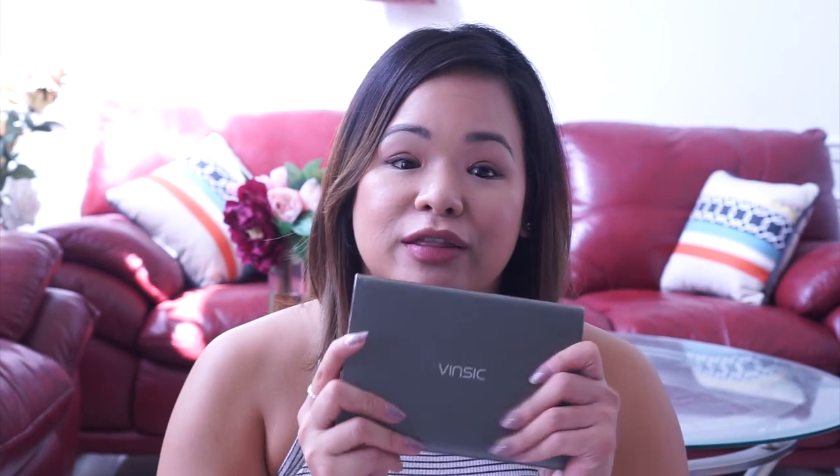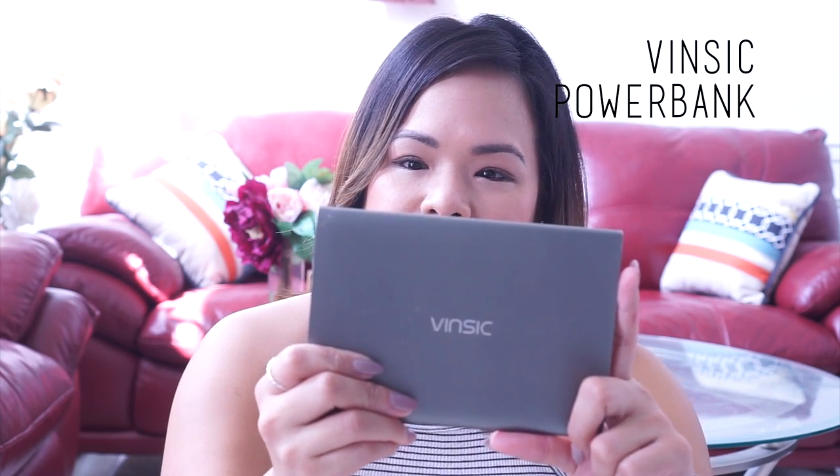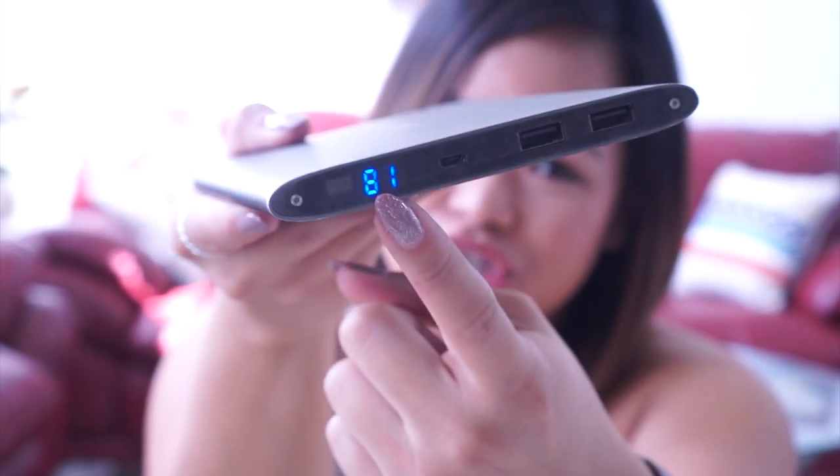The first item is a charging block that I purchased off Amazon — this is the Vinsync. It has 20,000 mAh and it is a power bank. It charges my phone, my camera, my iPod, my Fitbit. It has two charging ports, and if you look closely you can see that it also gives you the percentage that is left. The only drawback is that if you use it all the way down, it'll take a full day or two to charge back to 100%.